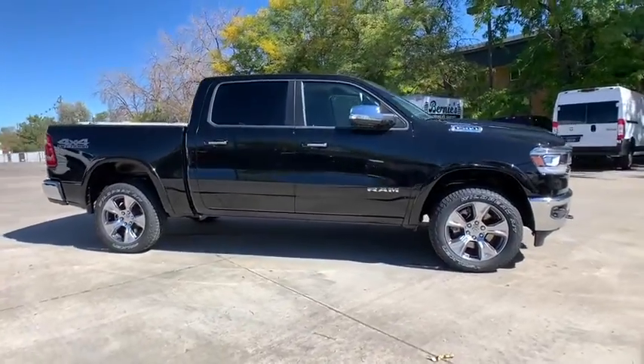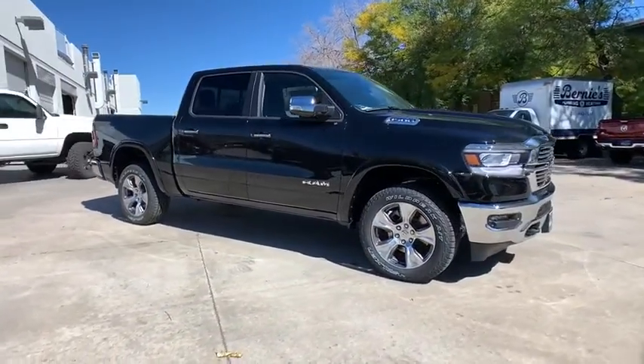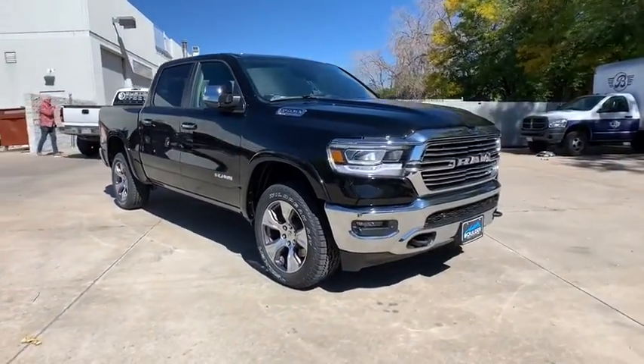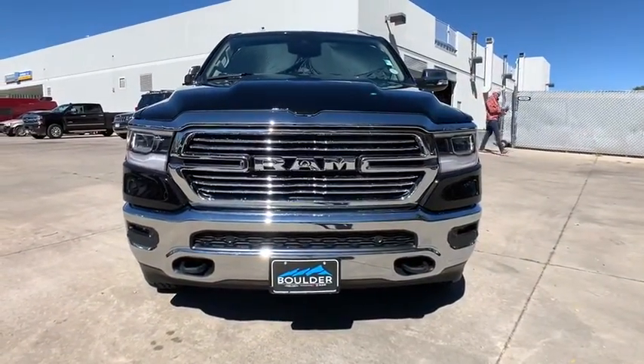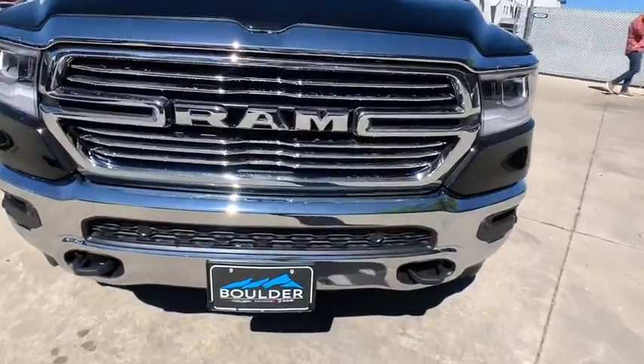Bluetooth, adjustable steering wheel, power steering, keyless start, cruise control, floor mats, aluminum wheels, auto-dimming rear view mirror. This beauty will even make your house keys jealous.